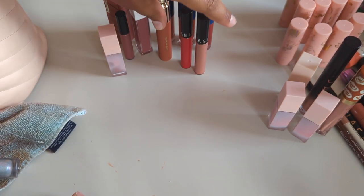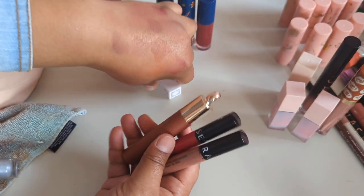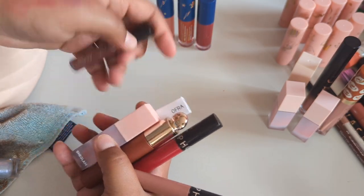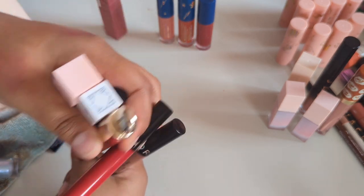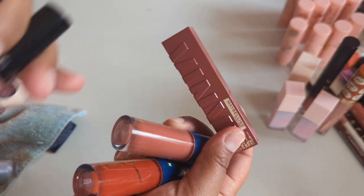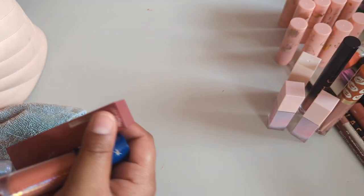Look at this hand — I knew I shouldn't have done liquid lipsticks last. For liquid lipsticks I'm keeping ten total — one, two, three, four, five, six, seven, eight, nine, ten — yep, ten liquid lipsticks.